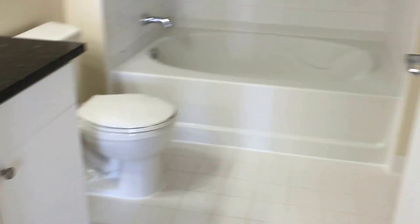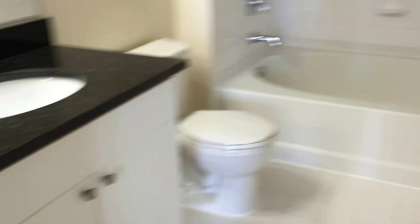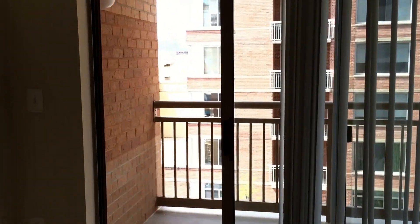And here is the master bathroom. We hope you enjoyed the tour today here at the Reserve at Clarendon Center, and we hope to see you soon.